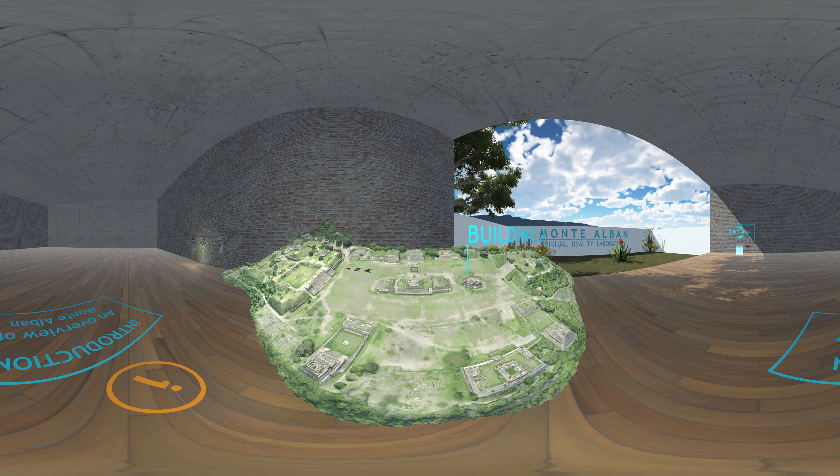In addition, a group of buildings also course through the plaza's center. For easy reference, archaeologists have assigned each building a specific letter. Today, we will visit Building J, one of the most unique buildings in all of Mesoamerica. If you'd like, you can take a few moments and study the layout and architecture of Montalban.